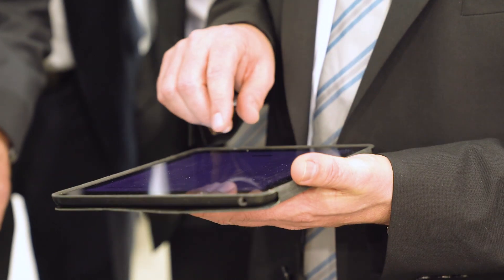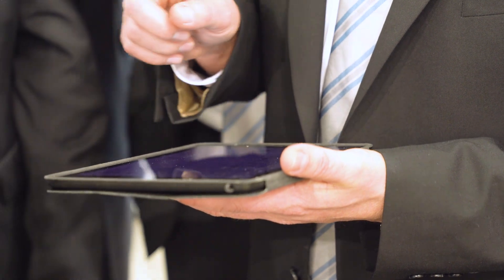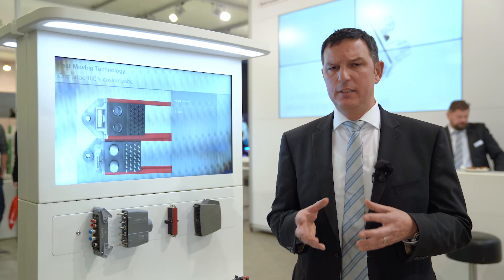Our online intuitive configurator is the tool that we use to quickly and easily put together your Combitec, and it offers 3D graphical assistance throughout the configuration process.